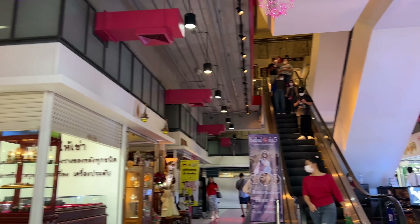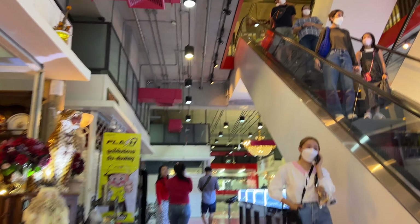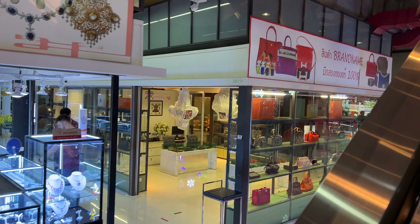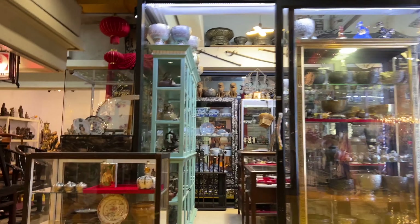Another day in Bangkok, Thailand! Today I'm checking out JJ Mall, located right across from the Chatuchak weekend market. However, this mall is open all week, every day — they close pretty late, like 8 to 9. There's a lot to see here; it has about 1,200 vendors. However, I would say only about 60% is open — a lot of them are still closed after COVID, maybe they went out of business.